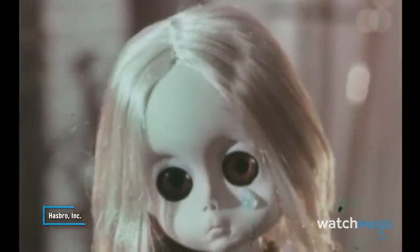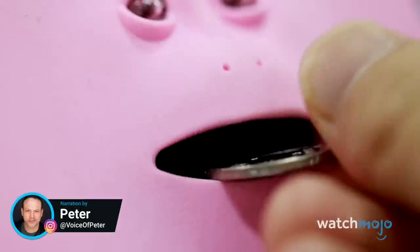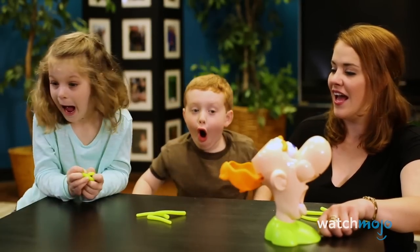She has no one to talk with. She just sits and she stares. She needs someone to hold her, someone who cares. Welcome to WatchMojo, and today we're counting down our picks for the top 10 scariest toys ever made.